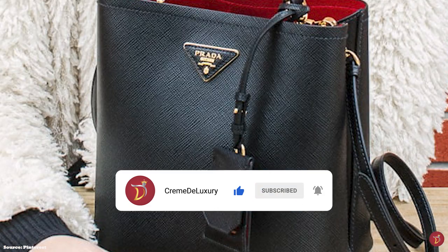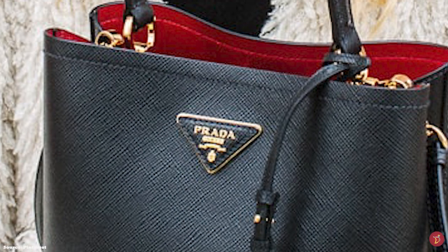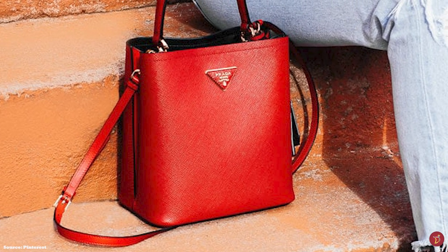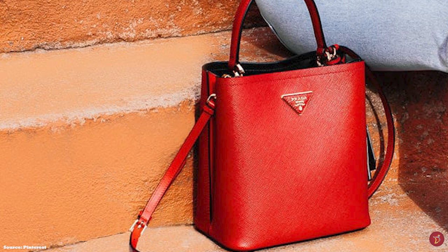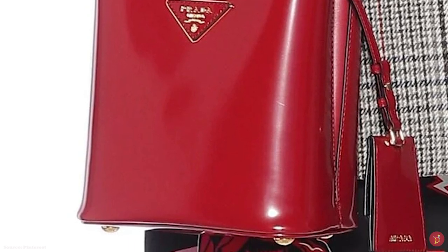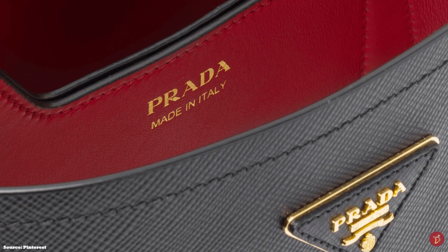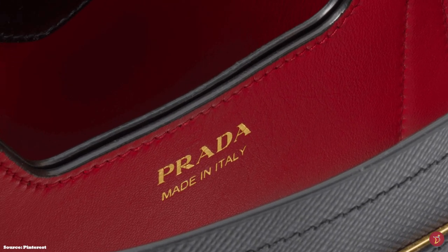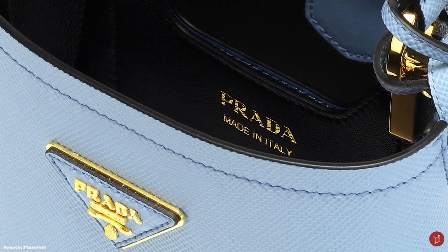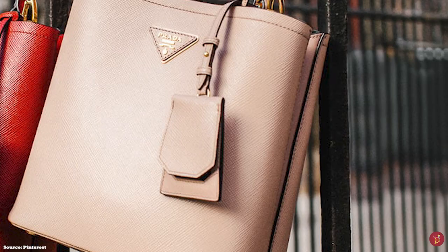The Prada Panier bag opens up to gusseted sides and a leather-lined interior with one main compartment divided by a central partition and two internal slip pockets. It features a contrasting leather lining that adds an extra touch of luxury. The bag is further accentuated with the signature triangular Prada logo patch plaque on the front exterior, adorned with a hanging luggage tag and detachable logo charm, and completed with gold-tone hardware including stud feet and press studs that alter the side gussets.